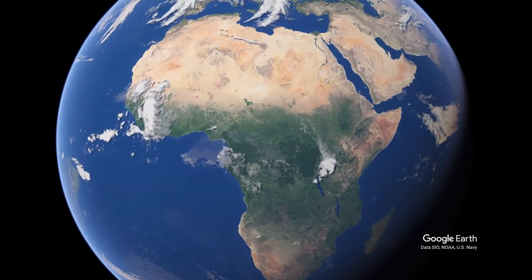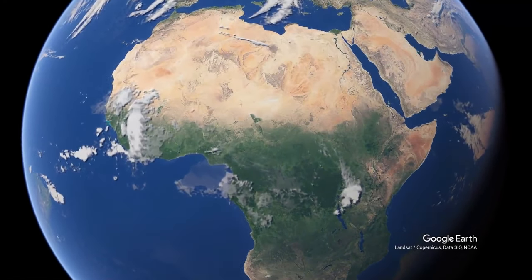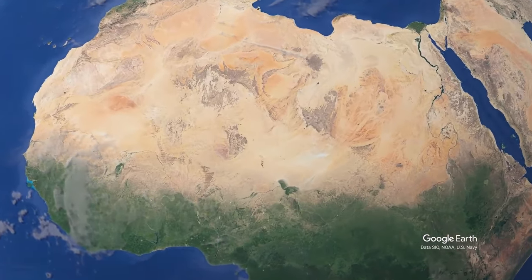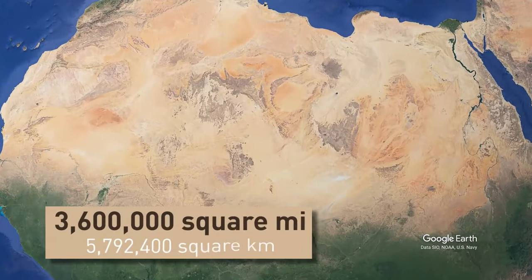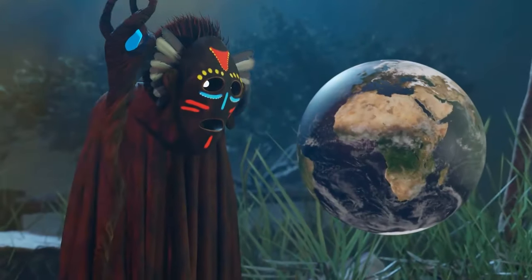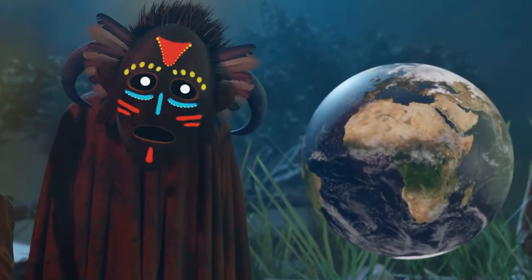The Sahara Desert is located in northern Africa, stretching from the Atlantic Ocean all the way over to the Red Sea. It occupies an area large enough to place approximately 100,000 Disney World theme parks side by side. According to scientists, its boundaries are expanding.